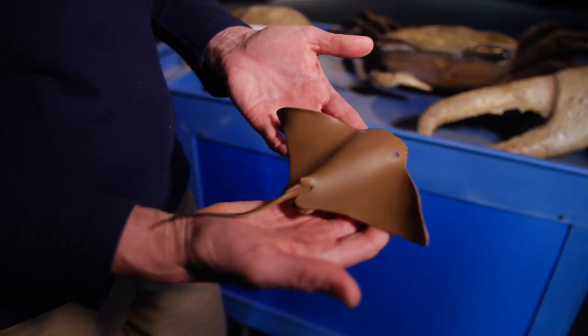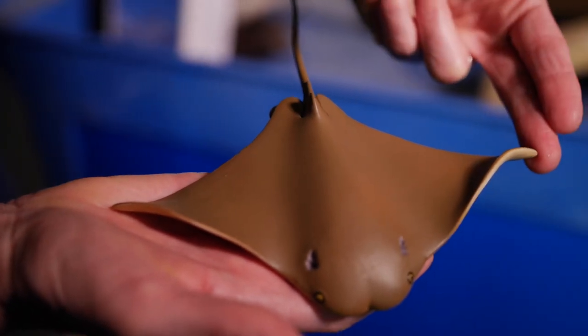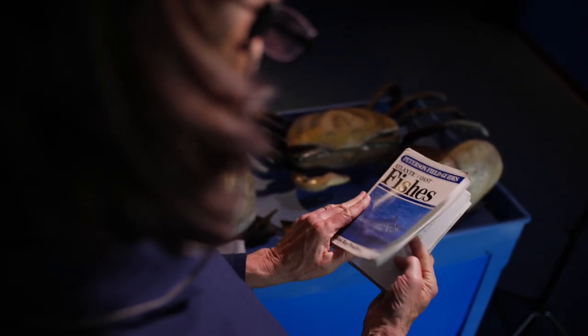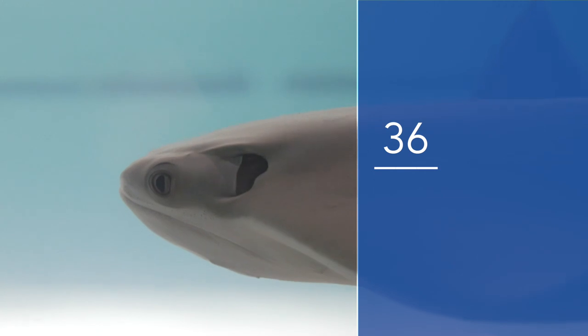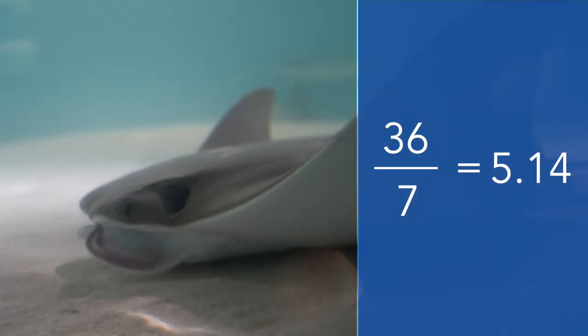We're going to take a measurement of our cow nose ray model. Rays are measured across the disk — from tip to tip of what look like the wings — and we find that our model is about seven inches wide. Looking it up in our Atlantic field guide, a full-grown adult cow nose ray would be three feet, or 36 inches, across the same measurement. So if we divide 36 by 7, we get a little more than five — the real cow nose ray is five times larger than our model, or the model is roughly a fifth of the size of the actual animal. That's kind of the reverse of what we did with the fiddler crab and snail models.